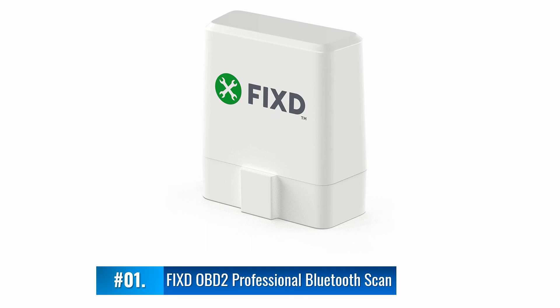It's not compatible with every vehicle, so you should double check before you make a purchase.